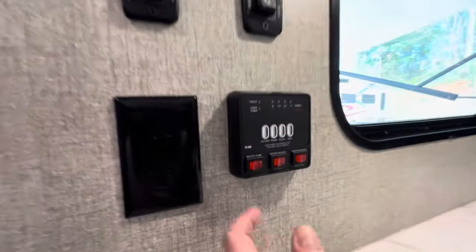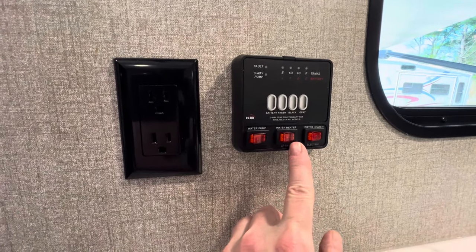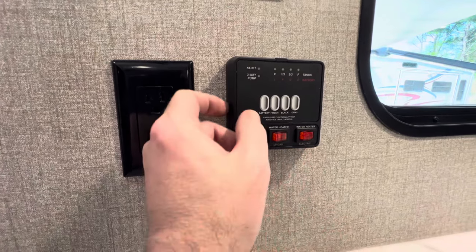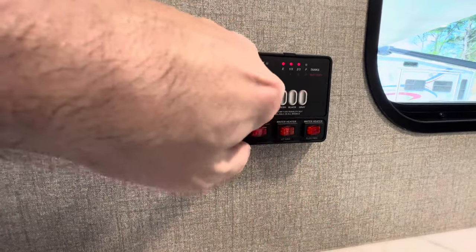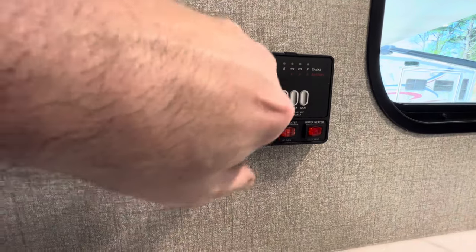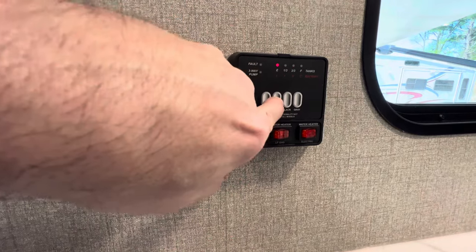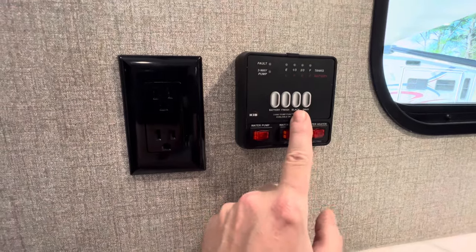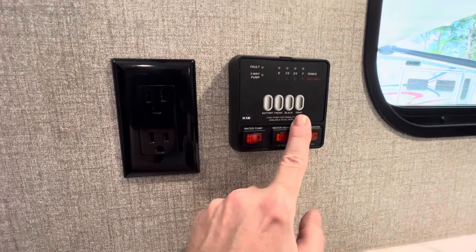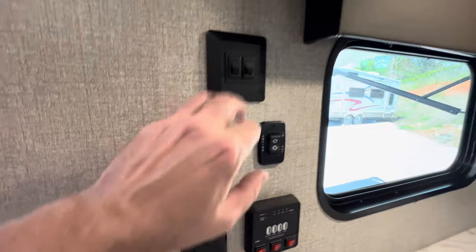This is your monitor system, water pump switch — easy to figure out. You've got a six-gallon gas-electric water heater. Whether you're boondocking or hooked up to shore power, you'll have hot water within 15 minutes. The battery looks partially charged — it's been sitting in a lot. The fresh water tank is 44 gallons. Your black tank — the toilet — and your gray tank for the sink and shower holding tanks are each 39 gallons. Buttons for your awning, button for your slide-out, and light switches.